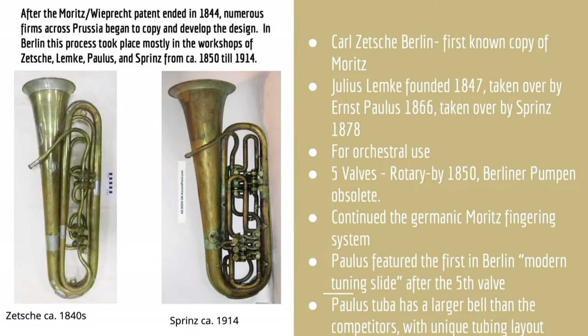Back in Germany, copies of Moritz's design also emerged rapidly in Germanic states. Zetsche of Berlin produced a version around 1850, with the main differences being the bell profile and the valve tubing layout. Although the original Moritz patent had expired by 1844, makers were still aware of it. Subsequent Berlin makers such as Julius Lemke, then his successor Ernst Paulus, and later his successor in 1899 Arthur Sprintz, all made versions of the Moritz bass tuba. By the 1850s, such manufacturers had dropped the Berliner pumpen in favor of rotary valves on all but the cheapest instruments, while by the 1860s the bell size began to grow, in probable response to the larger Bohemian bombardons emerging from Cerveny and those he inspired elsewhere in Central Europe.